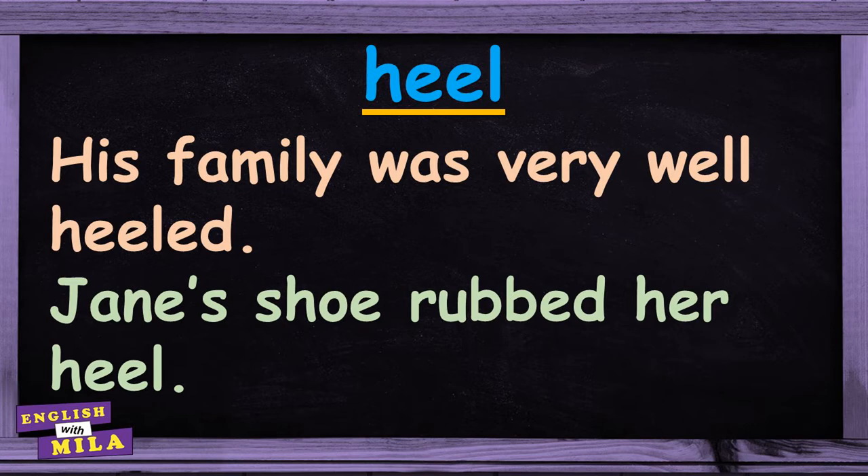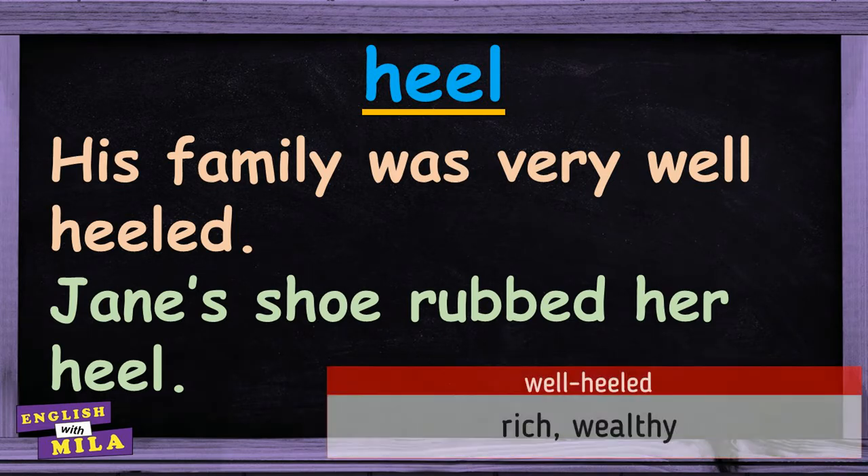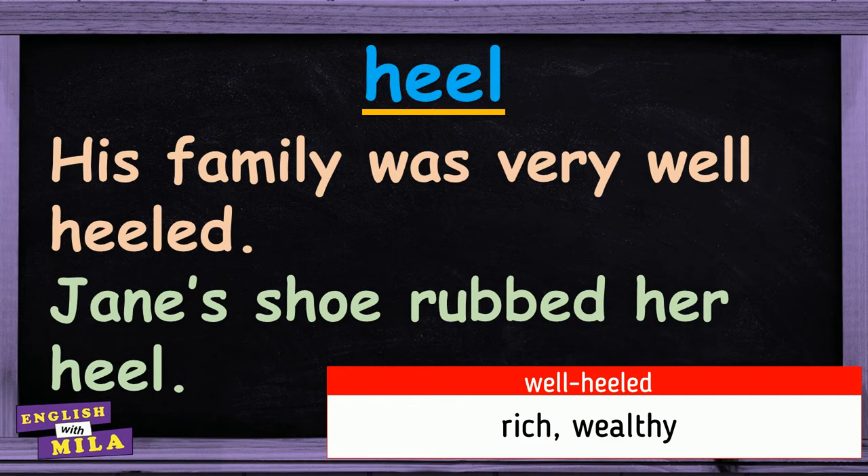A small remark here — actually, two of them. An Achilles heel is a small problem or weakness in a person or system that can result in failure. As for 'to be well-heeled', it means to be rich or wealthy.